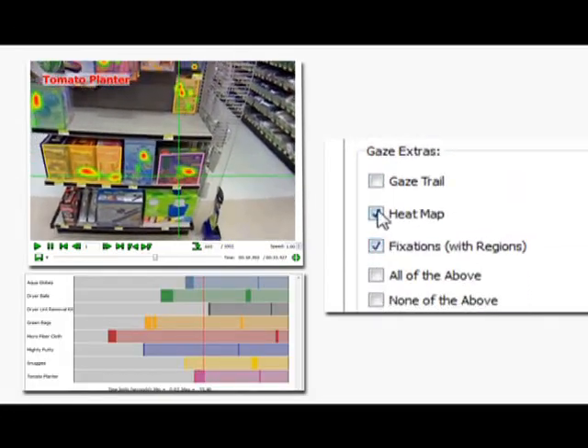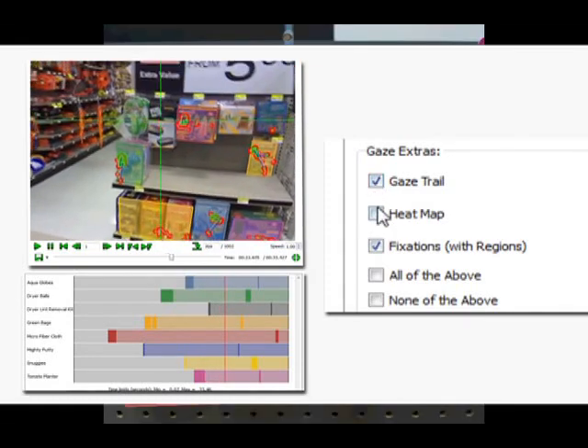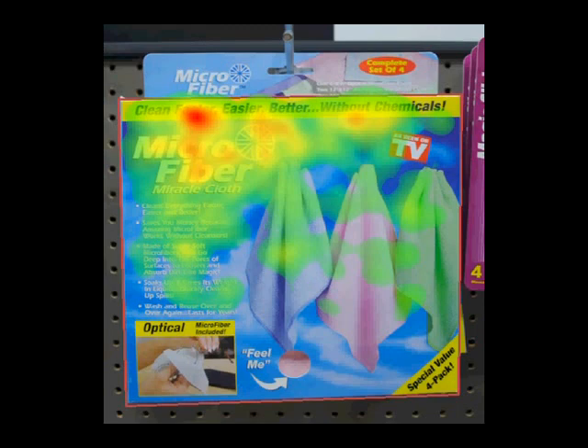ASL's Mobile iXG provides heat maps, gaze trails, engagement plots, swarm images, and videos. With a click of a button, your data comes to life visually for your client, and this data can be saved or exported to use in presentations.